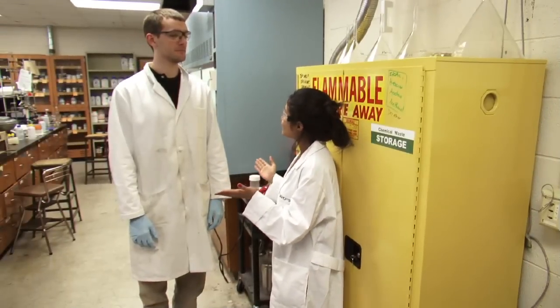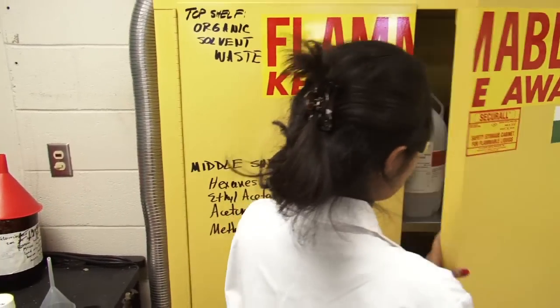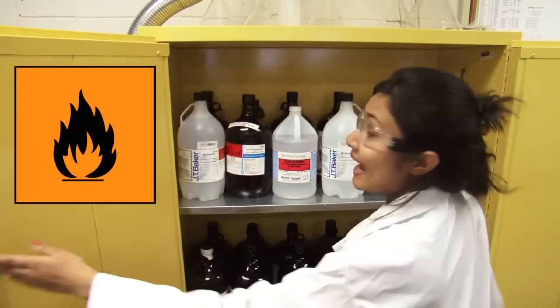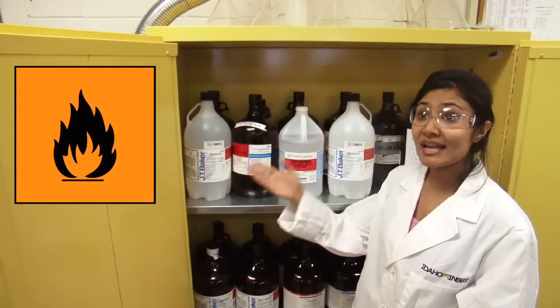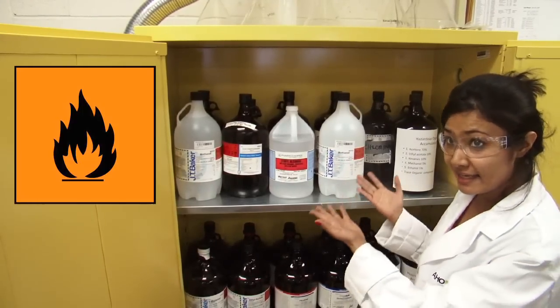Okay, so probably the main concern in here is the prevention of fire. We have a lot of flammable solvents in our lab, so a small fire could quickly become a big disaster. To minimize the risk, we keep all our flammable solvents inside this flame cabinet. As you can see, we have hexanes, ethyl acetate, methanol, ethanol, and all the other volatile and flammable solvents in here.